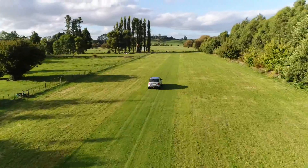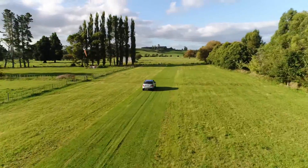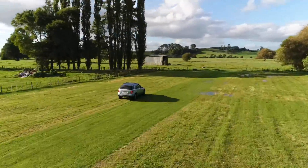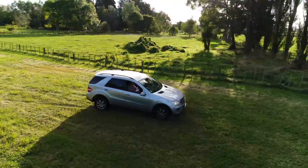It catches up quite rapidly at the end of the short airstrip and passes the Merc as I come to a stop. So here it comes around the side — it's looking at me. Very clever.